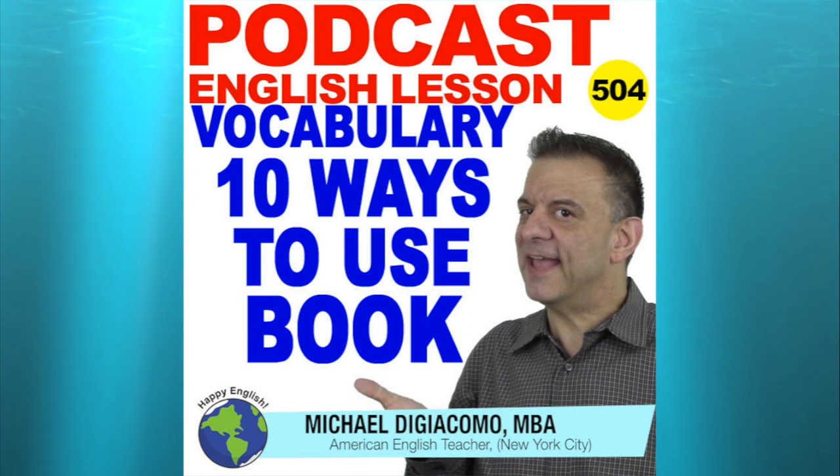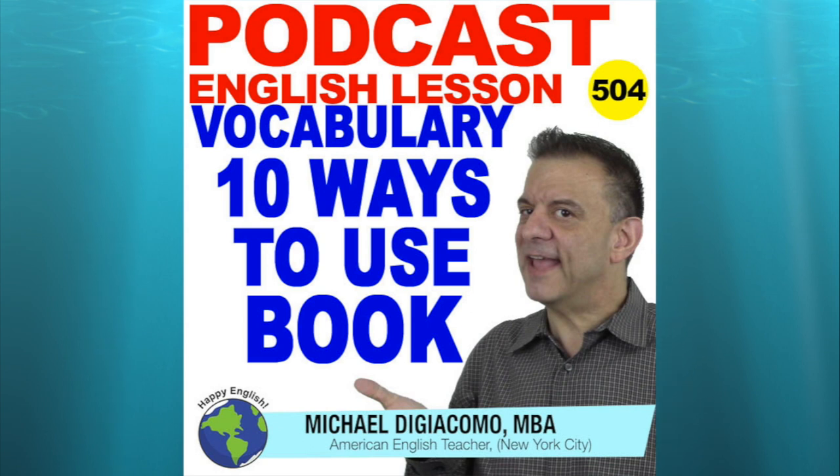Of course, I'm sure that you know we use the word "book" when we talk about the thing that you can read, which has many pages connected together on one side. For example, Harry Potter is a pretty famous book. Grammar in Use is a popular English book. Here are some other common ways that we use the word book.